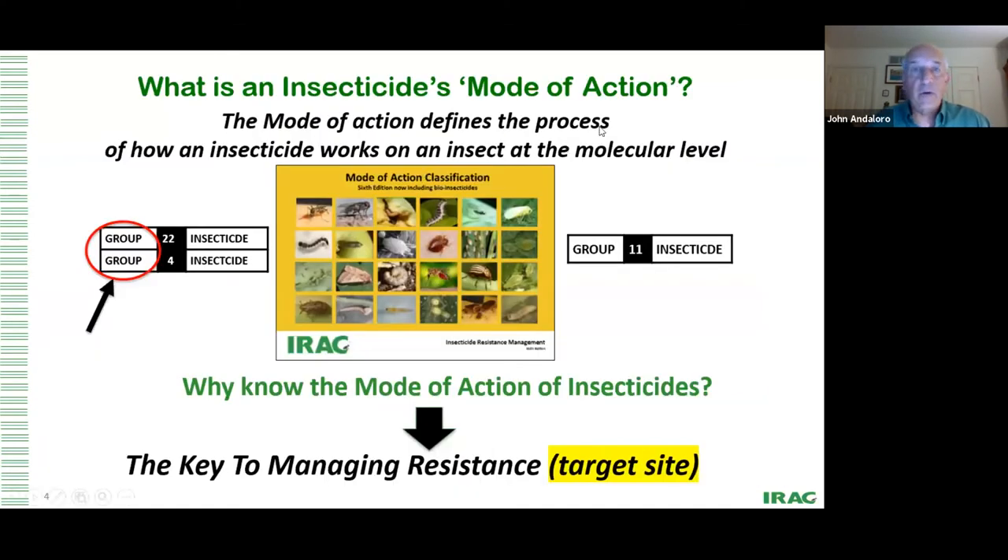So what is insecticide mode of action? Essentially, mode of action defines the process — it defines the site where the insecticide works in the insect, on the insect, on the outside of the insect, typically at the molecular level. As Florence pointed out, we talk about modes of action for insecticides as group numbers, all the way up to 32. This is a publication by IRAC — nice and small, fits in your back pocket, but it's a great reference.